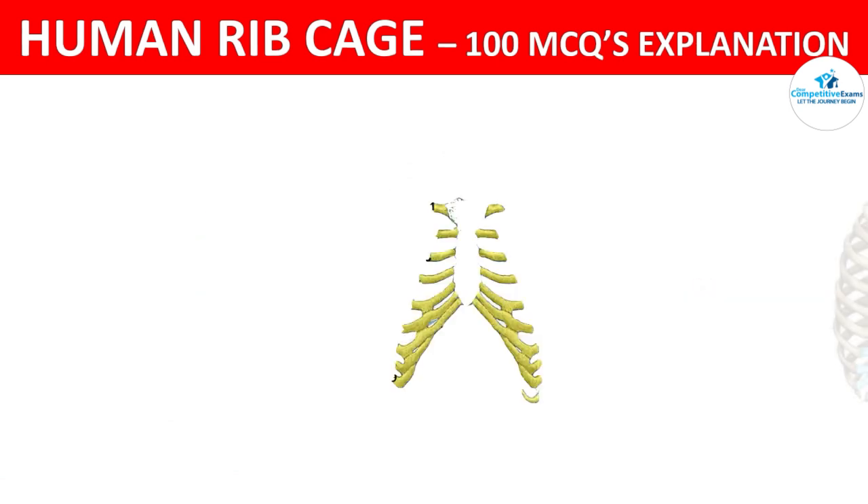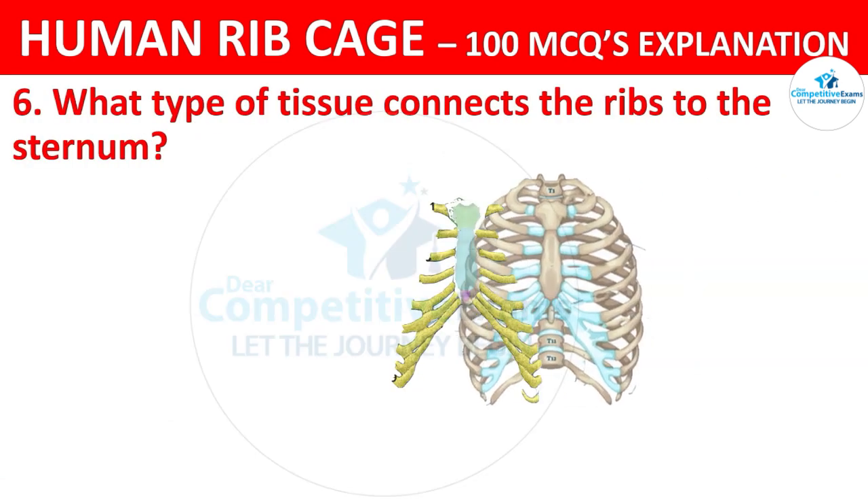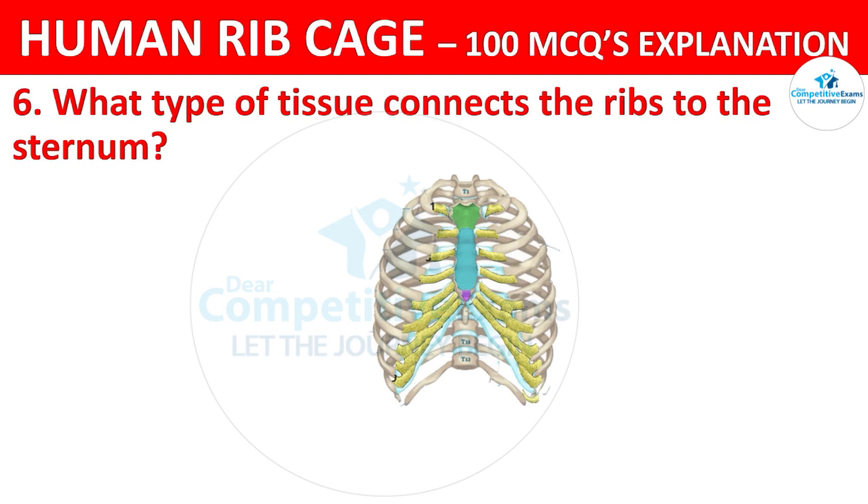What type of tissue connects the ribs to the sternum? The options are: muscle, ligament, cartilage, or tendon?